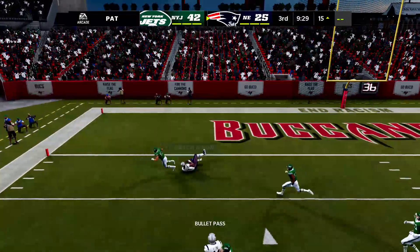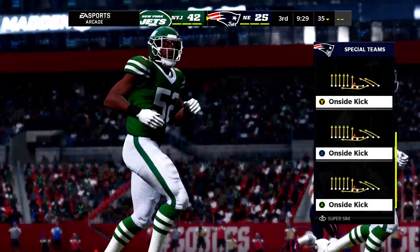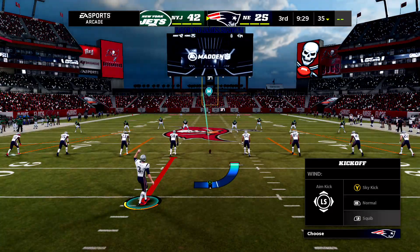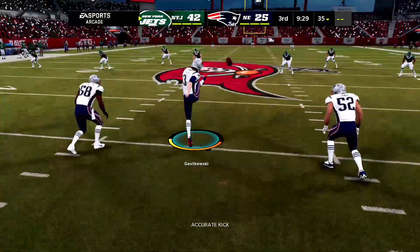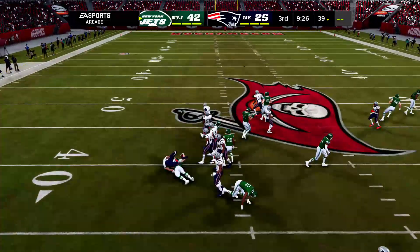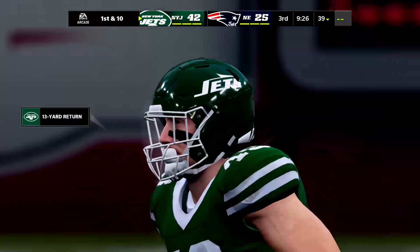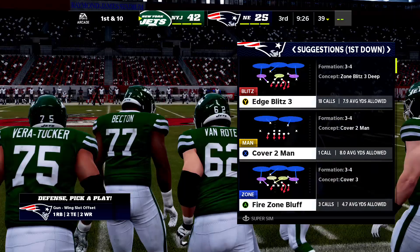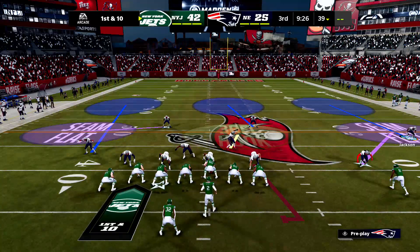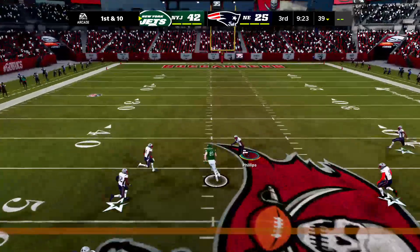They're going to fake the extra point again — caught inside the five, but he's not going to get to the goal line. First time this afternoon they're thwarted on the two-point conversion. I liked it when they would fake it from the three-yard line, but from the 15, the risk-reward is just not there. So risky to get 15 yards on a fake. You see the result. These young whippersnappers are trying different things, but let's go back to old reliable — kick the ball through the post.